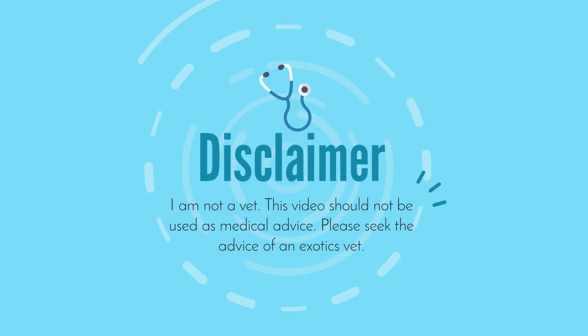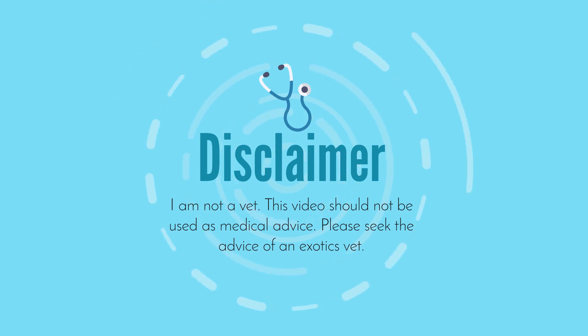Quick disclaimer: I am not an exotics vet, this should not be taken as medical advice, and if you are concerned about your reptile, please see a vet.